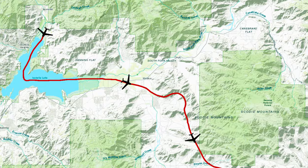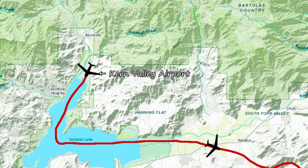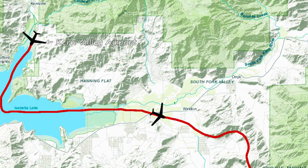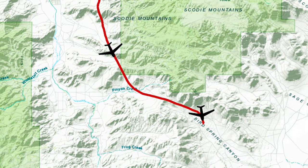Let's recap on the map. We departed over Isabella and flew east till we smelled the flowers of Short Canyon. Then we turned south and scooted the Scoties to Bird Spring Canyon. From here it's south to Jawbone Canyon.